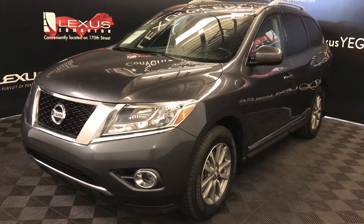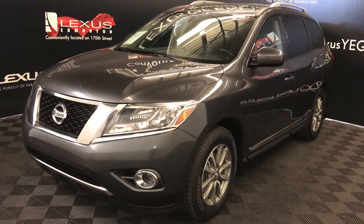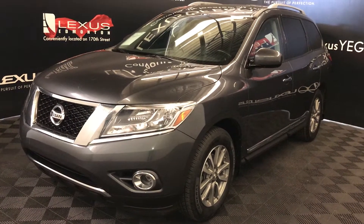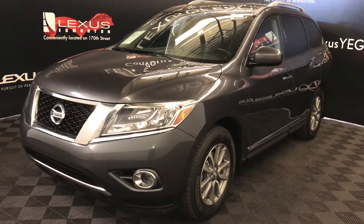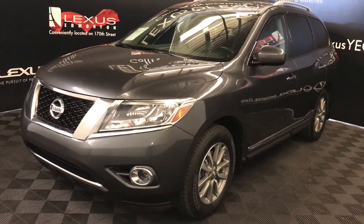We're looking at a pre-owned 2014 Nissan Pathfinder SL. CVT transmission, 3.5-liter six-cylinder engine, four-wheel drive, gray exterior, black leather interior with trim, four-door, seven-passenger.